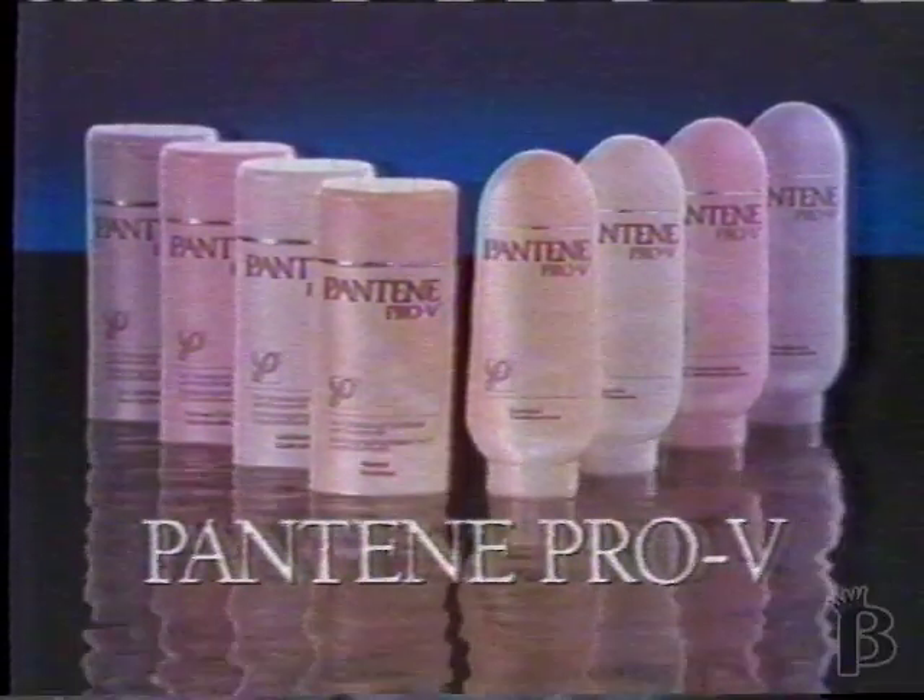Pantene Pro-V makes your hair look so healthy, it shines. Try it. You'll notice a difference, too.